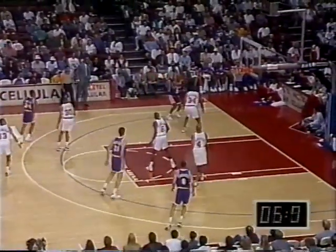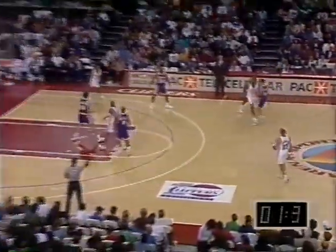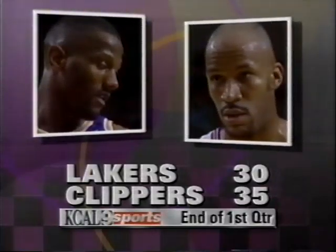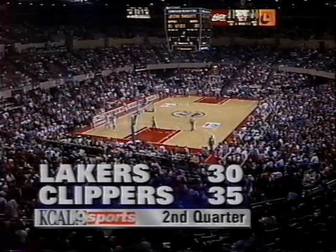Smith with the dribble holds it up, brings it over to Lynch — he's a good shooter from right there. 20-footer proves the point. Four seconds left in the period. The ball is in to John Williams — he runs, fires. No good. At the end of the first quarter, the Lakers who did trail 16-3 trail by five. Tony Smith was in the path of big John Williams on that particular play. The Lakers trail the Clippers 35-30 at the end of one.